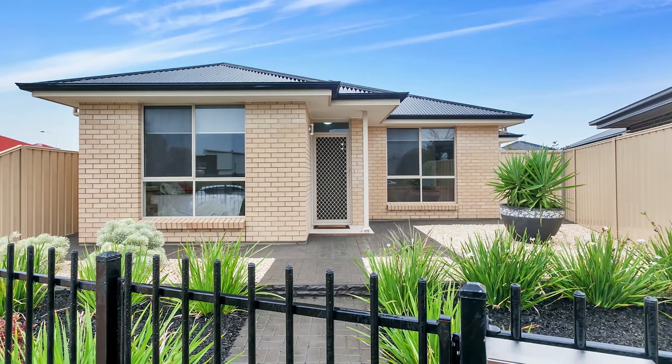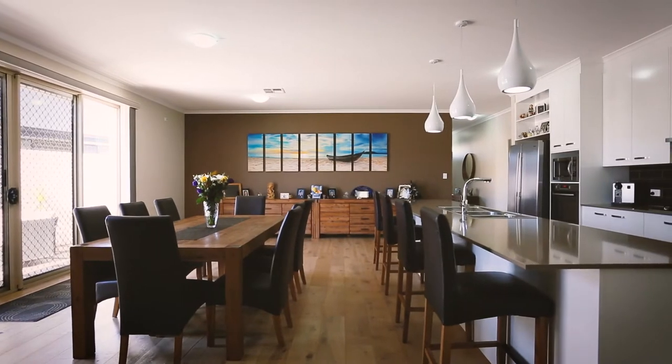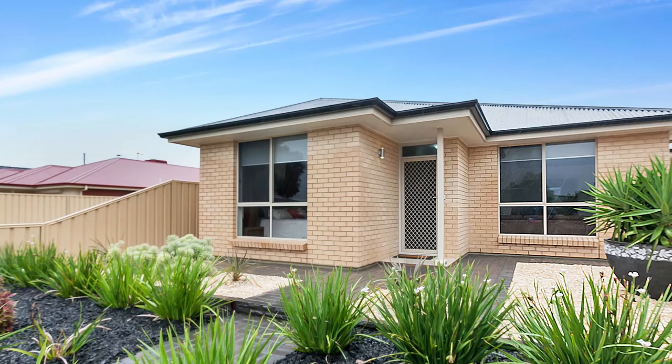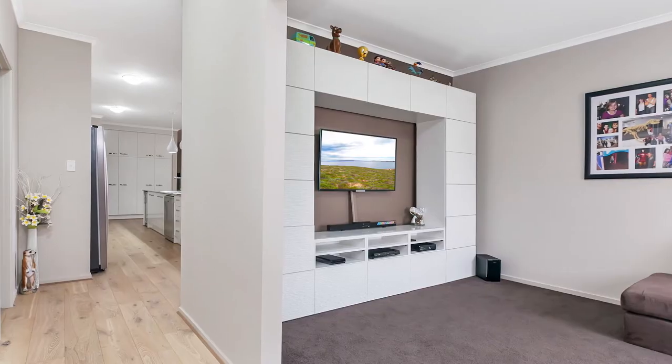Why would you go through the pain of building when this 2015 built Statesman home is complete and ready to move in and start living? Very deceiving from the front — you will be blown away from the moment you enter this stunning, spacious and stylish family home.